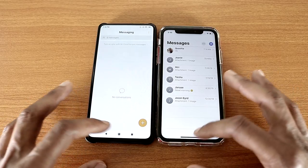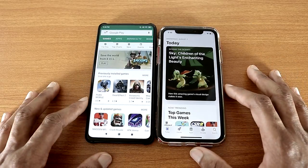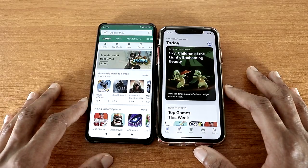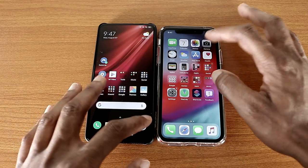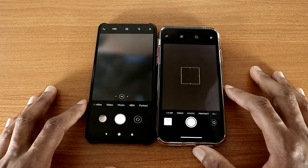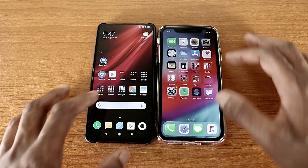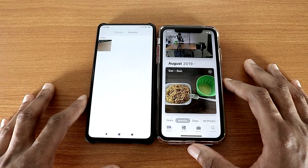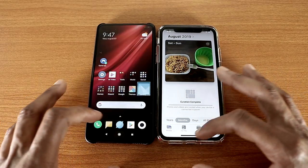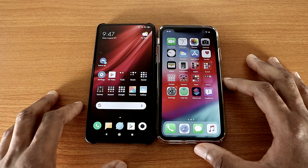Now let's go with the Play Store on both devices and let's go back. Now let's check out the camera, just like so, and let's go back. Let's go to the gallery app on both devices and now let's go back. Now let's check out some Google Apps.